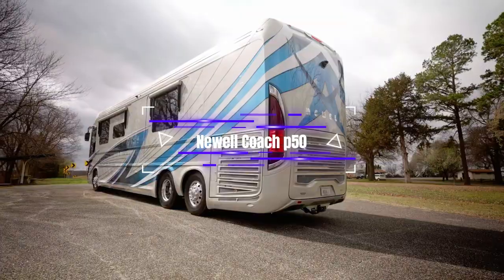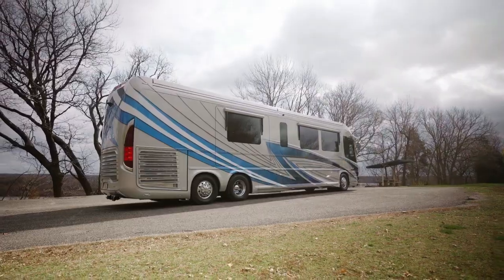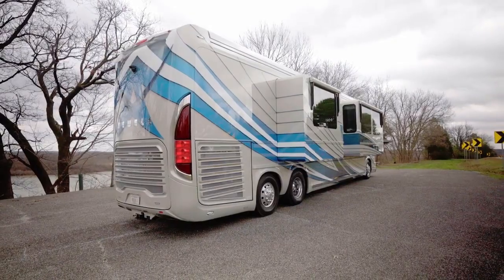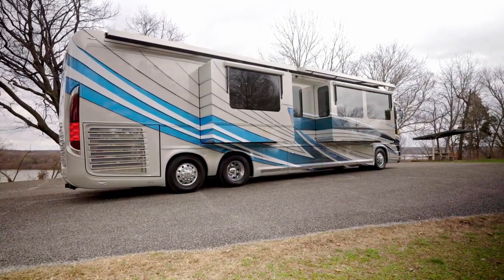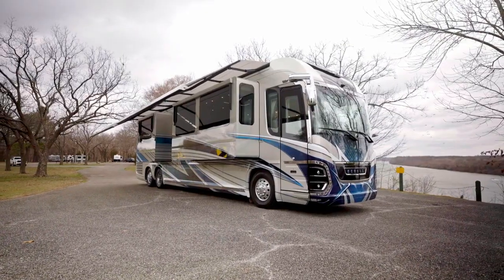The new Newell model is the 2020 Newell Coach P50. These coaches have a hefty price tag of over $2 million. The high cost comes with a motorhome that looks amazing, has ample space, and is loaded with the newest and best technology. There are five televisions in this one coach — three in the front of the salon, one in the bedroom, and one outside.